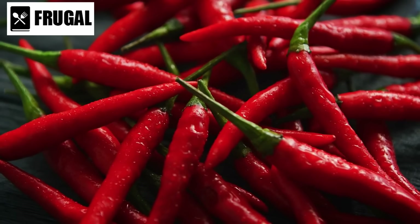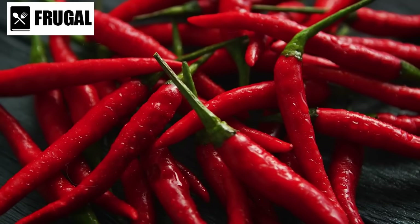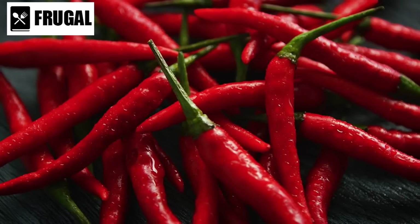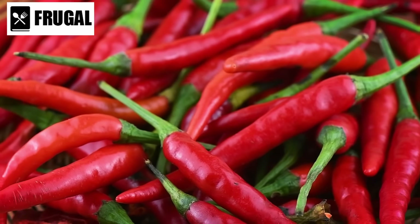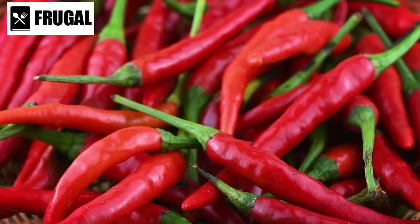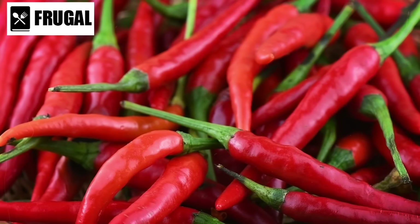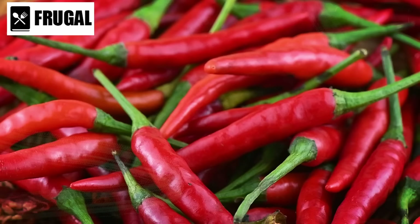Moreover, canned chili is packed with flavor. The combination of spices, beans, meat, and vegetables creates a rich and satisfying taste experience. This flavor profile not only makes canned chili enjoyable to eat, but also helps lift your spirits during challenging times. It's like a warm hug in a can, providing comfort when you need it most.